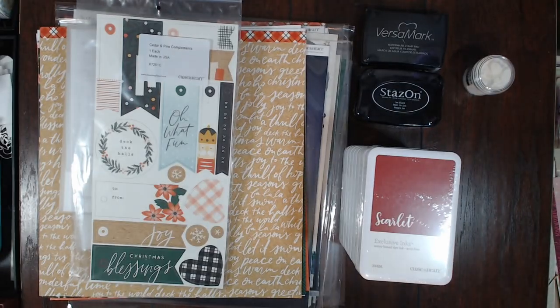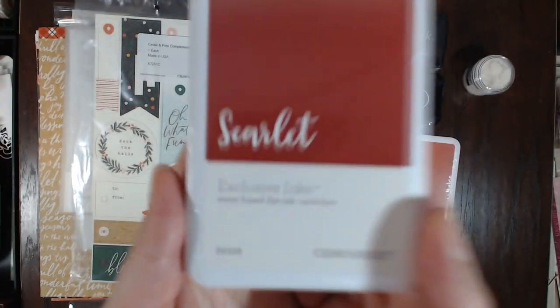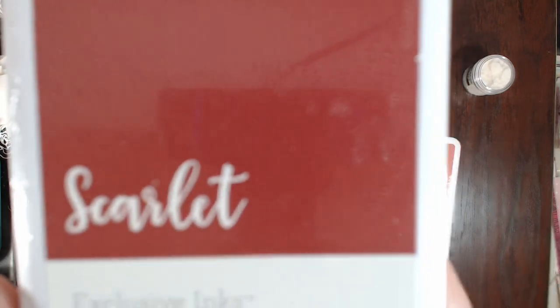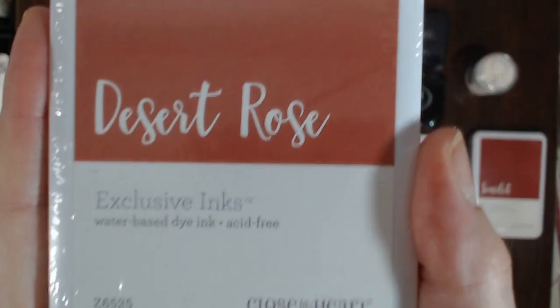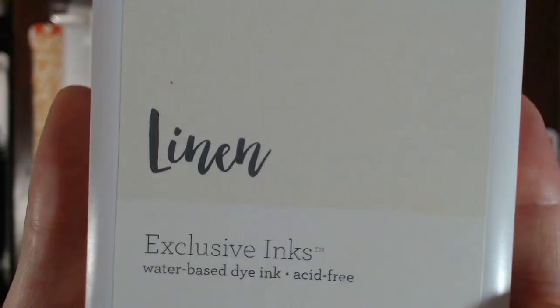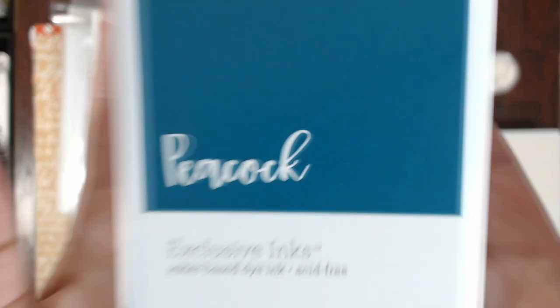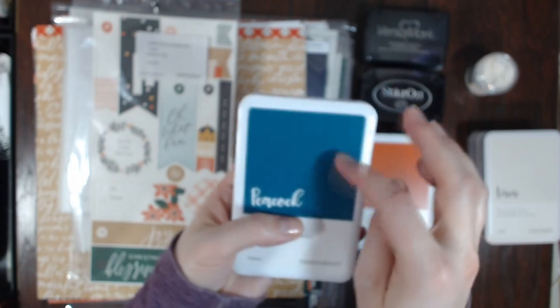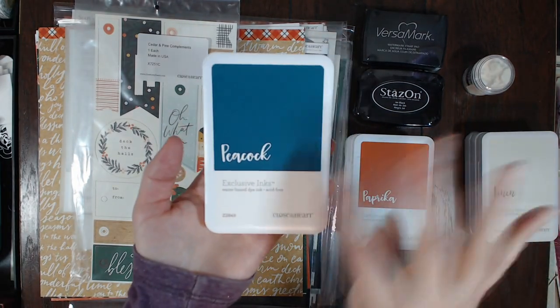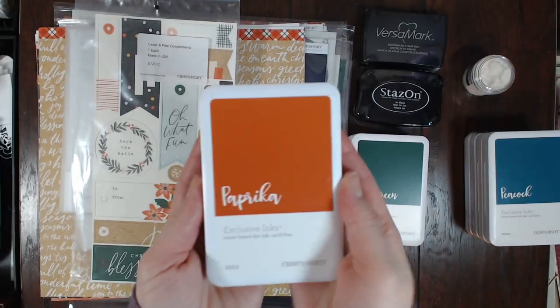Then I got Scarlet, which is one of the new colors; Desert Rose; Linen; Peacock — which on camera shows up as a blue but it's more of a teal-green; and then Paprika, which is orange but is showing up as red on camera. It's so weird how it's color-correcting. This is Evergreen, which I believe is an old color.